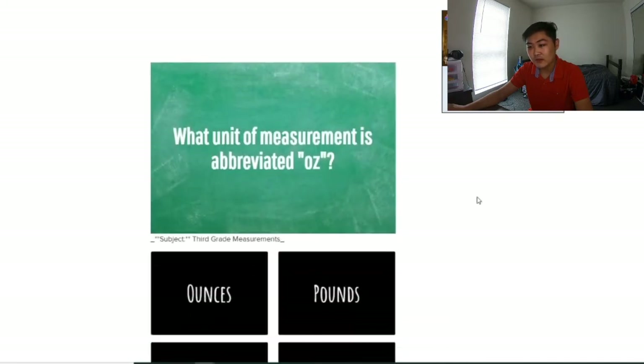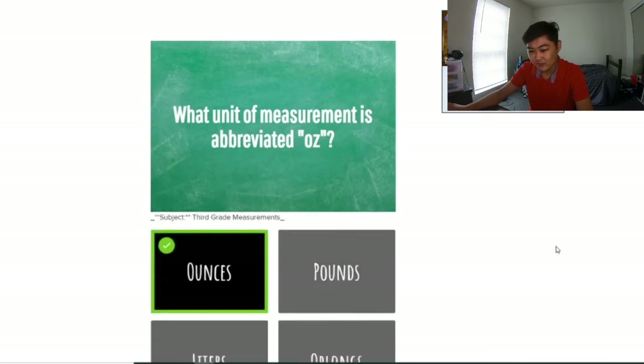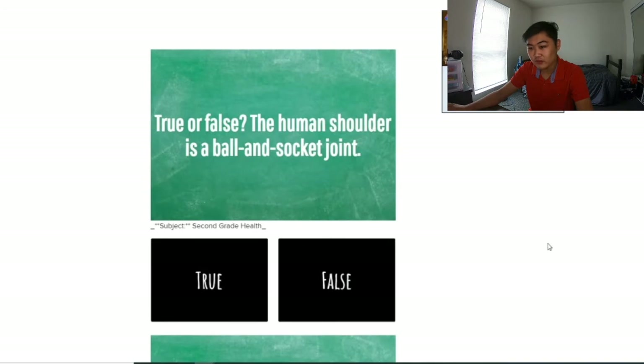What unit measurement is abbreviated OZ? That's ounces. 3rd grade measurements — I mean, probably actually. True or false: the human shoulder is a ball and socket joint. 2nd grade health — I'm starting to call BS on this because there's no way I learned this in 2nd grade. I probably learned this in high school. But it's true.